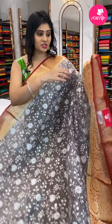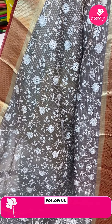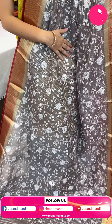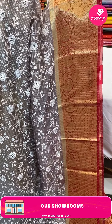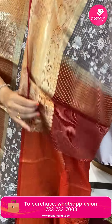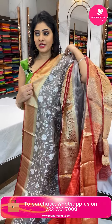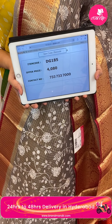Next sari — the same pattern in grey and maroon color combination. It's a kora sari in organza material with zari checks and florals and leaves all over the body. Red color border with florals, cross checks, and gold zari. In the pallu, short pallu with zari checks. Blouse is a contrast blouse in red color. Item code DG185, offer price 4,080 rupees.